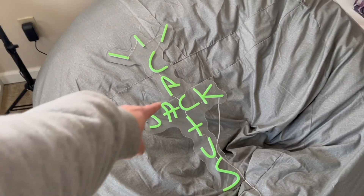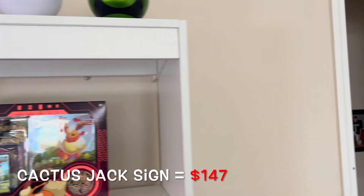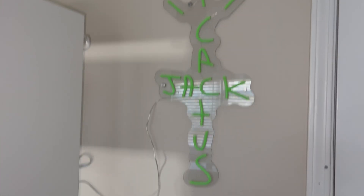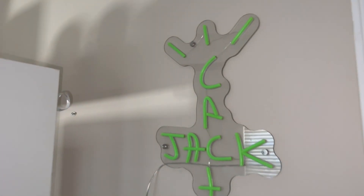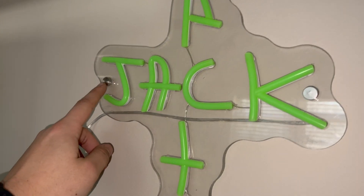One of the main reasons this video got postponed is because we can't do it without the Cactus Jack sign. We're going to put it up on this wall right here, and then the room should pretty much be done. We just put it up and it's looking really good — we drilled it in and tapped the screws over with some silver covers to make it look clean.